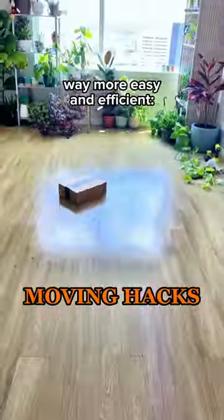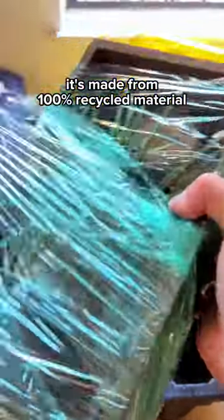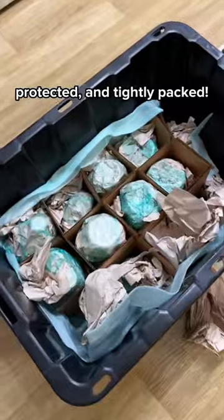Here are the best hacks that make moving way more easy and efficient. The number one thing recommended by pro movers is stretch wrap. It's made from 100% recycled material and it's perfect for keeping loose things secure, protected, and tightly packed.